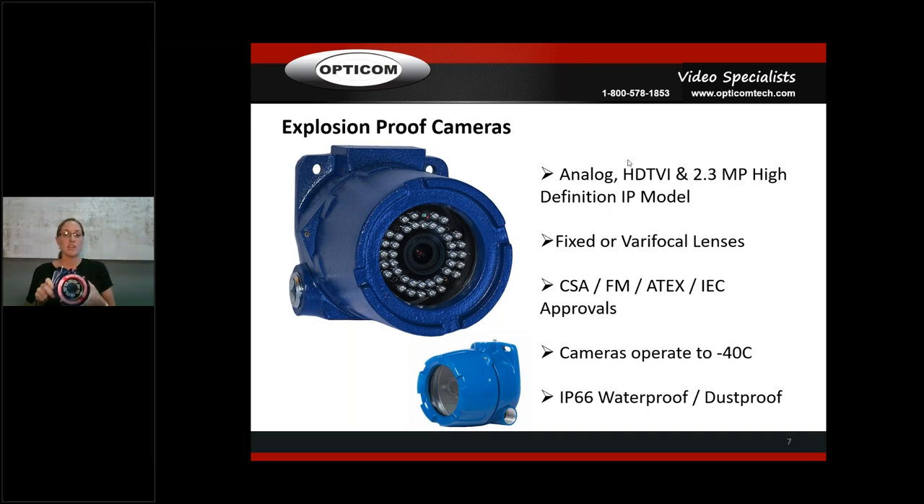The TVI unit has a BNC connection — don't forget it will not work on an analog system. You still need a system that supports TVI. It has the BNC connection and the 2.1mm lead, and it delivers 1080p high definition. It's infrared as you can see with all the LEDs.